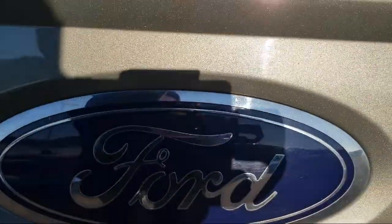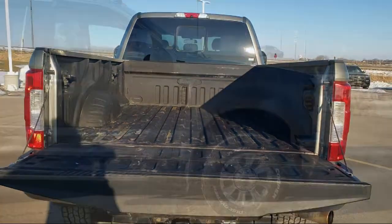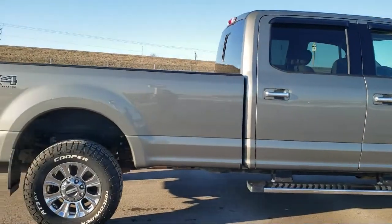It also features Split Fold-Down Rear Seat, Privacy Glass, Fully Automatic Headlights, Cloth 40-20-40 Split Bench Seat, and has less than 55,000 miles on the odometer.